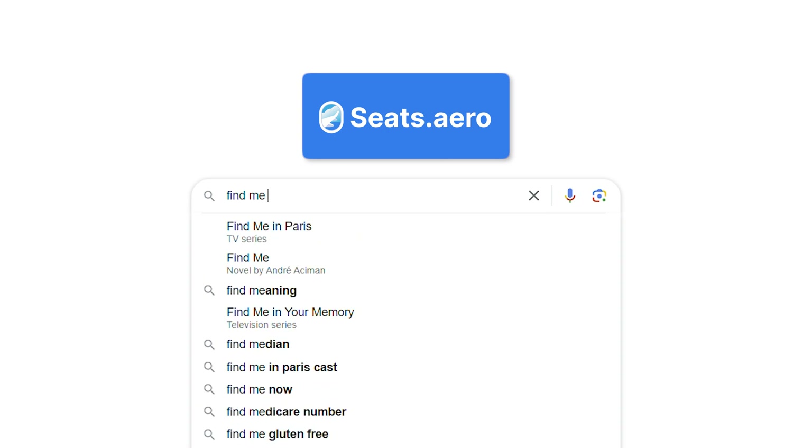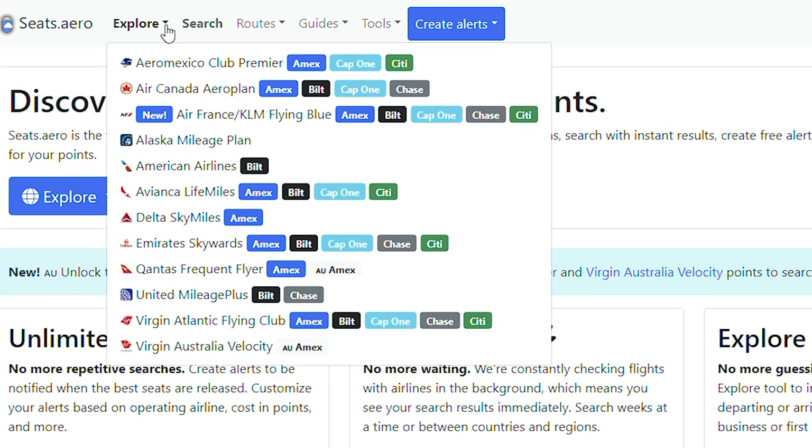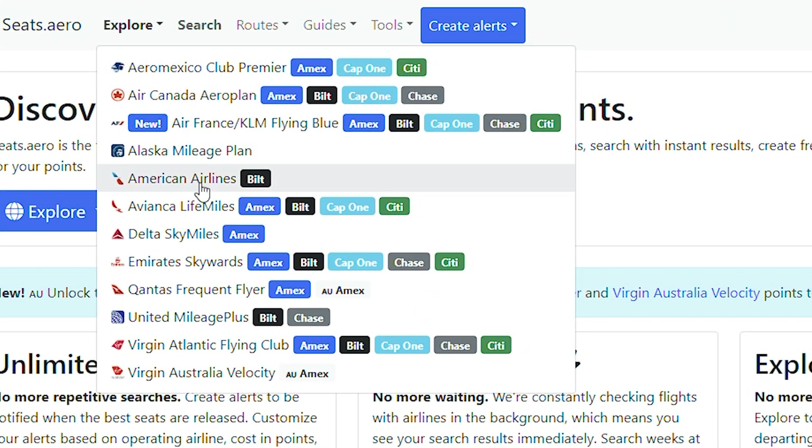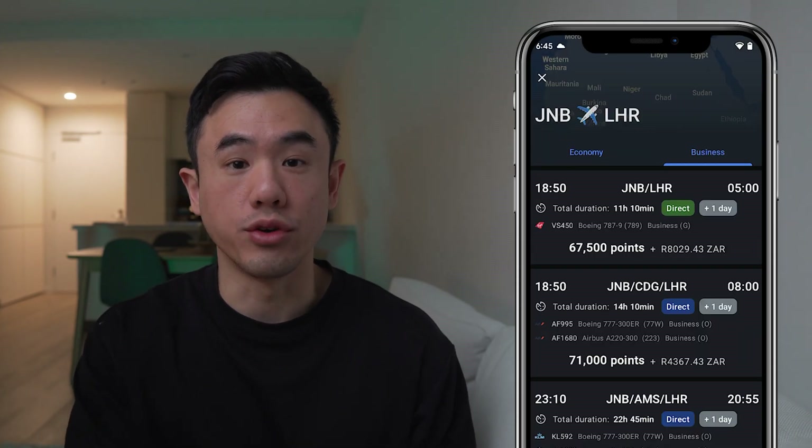Seats.Aero is essentially a search engine for finding reward seats. You can instantly explore the available award seats across 12 major airlines, which includes both Qantas and Virgin Australia. They are also looking to add more airlines in the future, so don't worry if you don't see an airline that you predominantly fly with on the website right now. The website works by scraping data directly from the airlines themselves in terms of award seat availability, and then uploading it onto the site. It also comes with both an Android and iOS app, so you can search for reward flights on your phone.